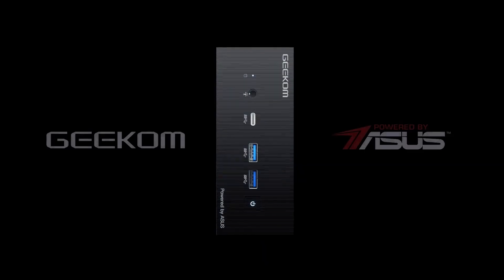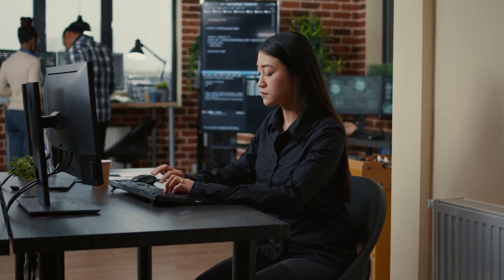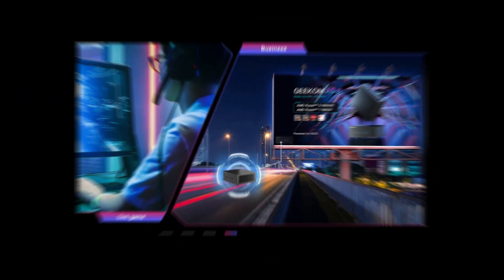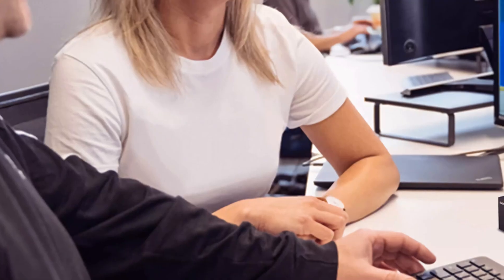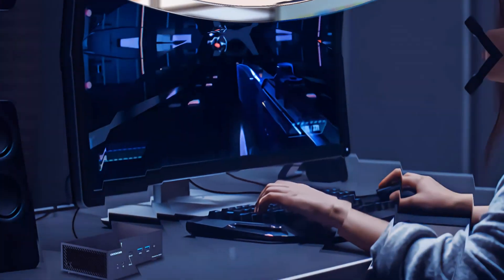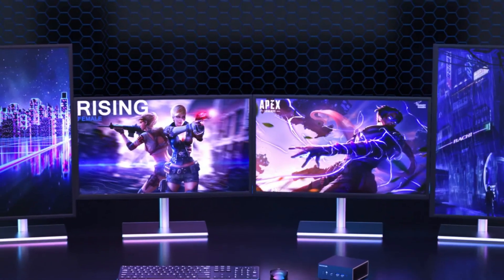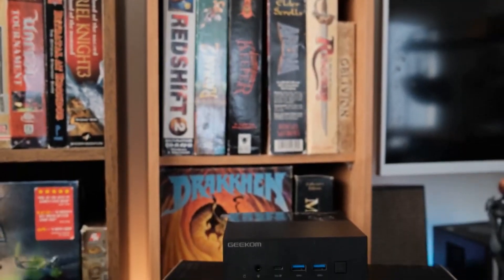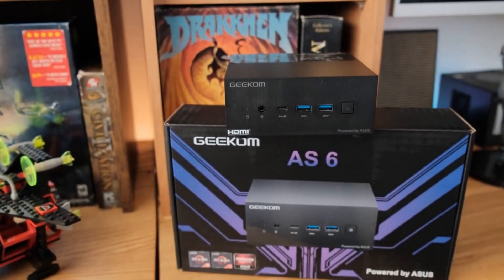Whether you're a gaming enthusiast or a professional in need of a reliable workhorse, the AS6 has you covered. With its AMD Radeon 680M GPU, you can expect outstanding graphics performance, ensuring that your games and applications run smoothly and look stunning. The 32GB of 4800 MHz DDR5 RAM coupled with a lightning-fast 1TB PCIe Gen 4 SSD guarantees that you can multitask with ease and store all your important files without a hitch. Say goodbye to delays, whether you're loading large files or running resource-intensive applications.